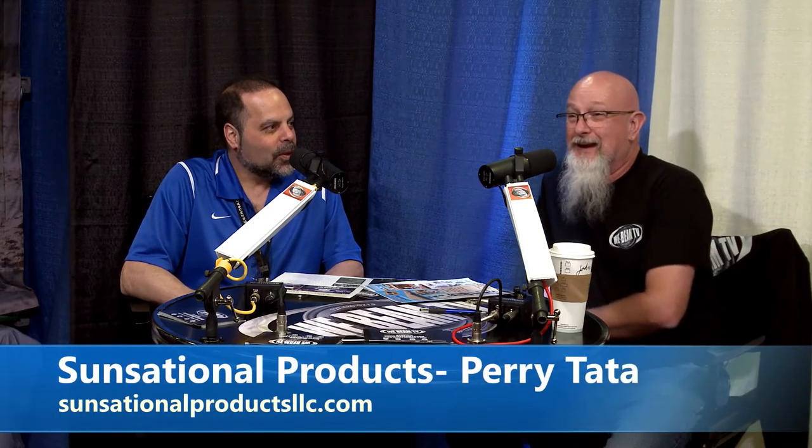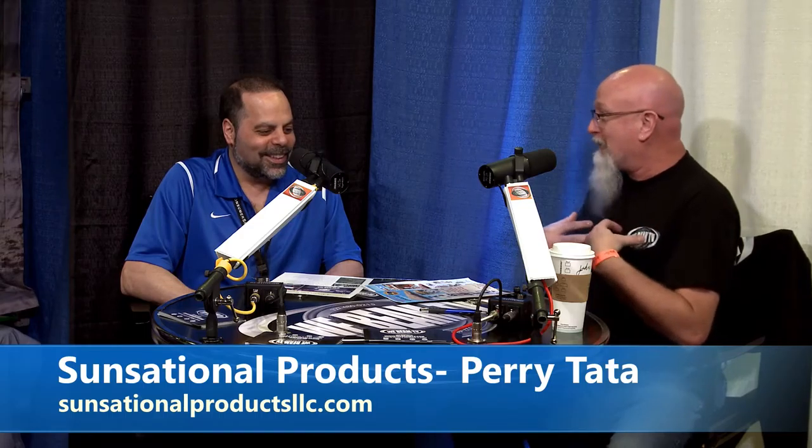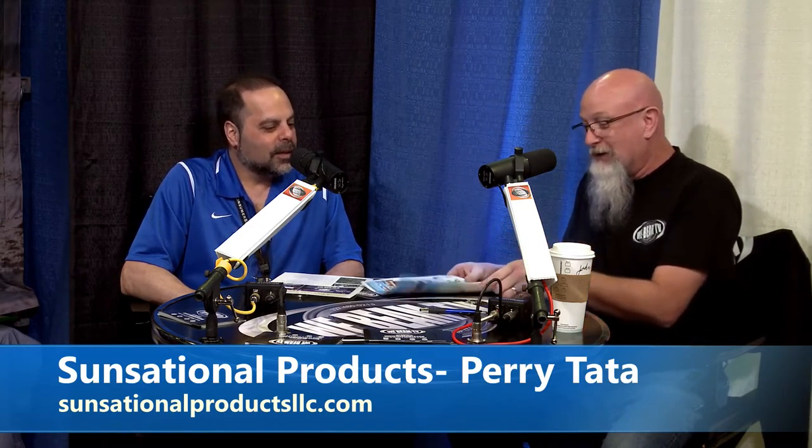We're back at the second day of the Tampa Home Show, March 2019 edition. There are multiple shows throughout the year. We're here with Perry Tata, and Perry's got a piece of equipment over there that I think is actually — okay, I have a pool — and I'm already going, I've got to get one of these at the pool. This is called the Sensational Land and Pool Pal.